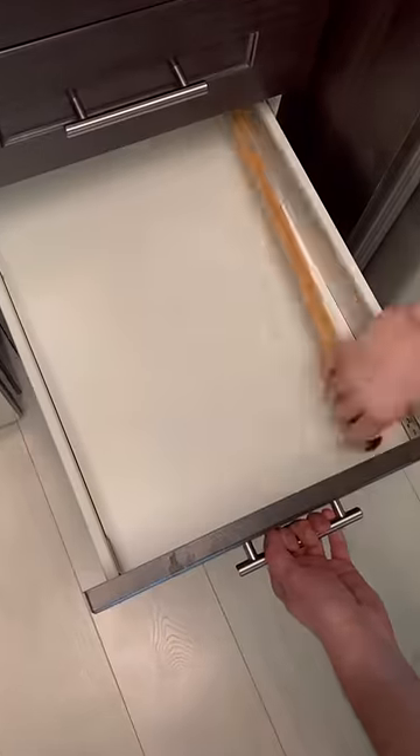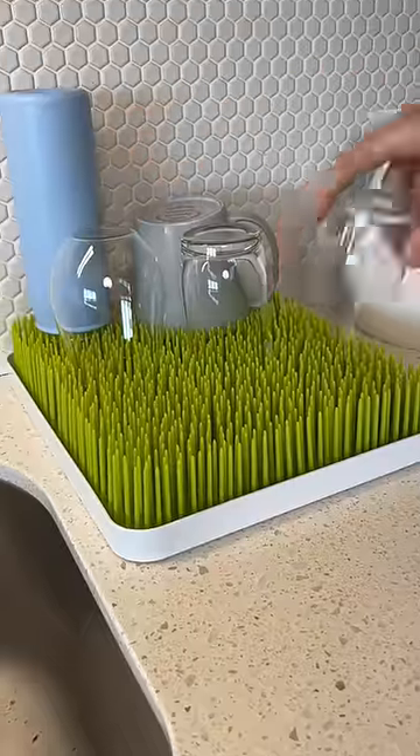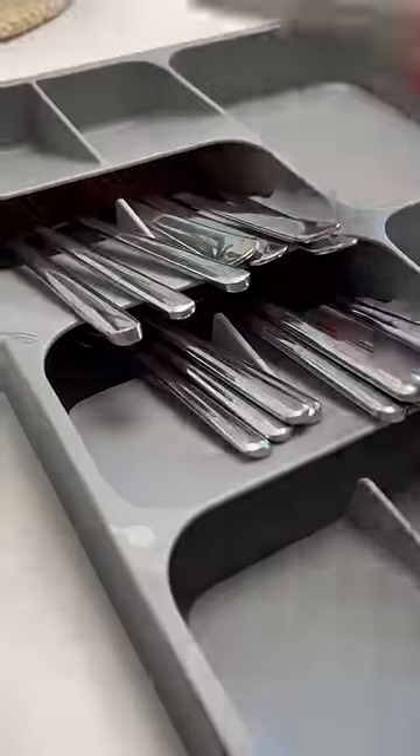These adjustable dividers that fit into any drawer to keep things more organized. This lawn-style drying rack for those little things you wash by hand. This holder that stores utensils at an angle to fit more of them in less space.